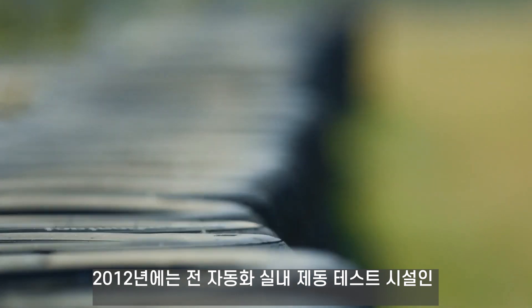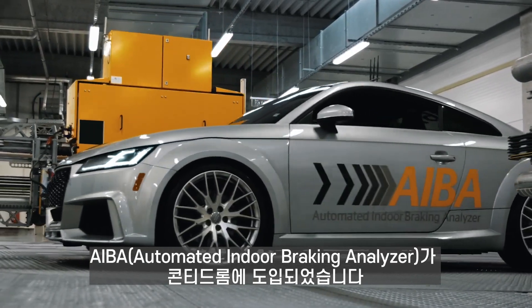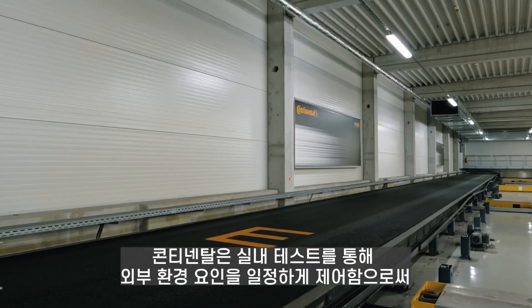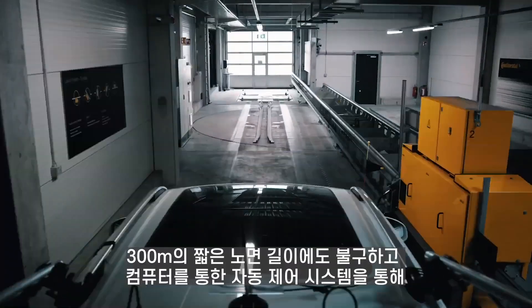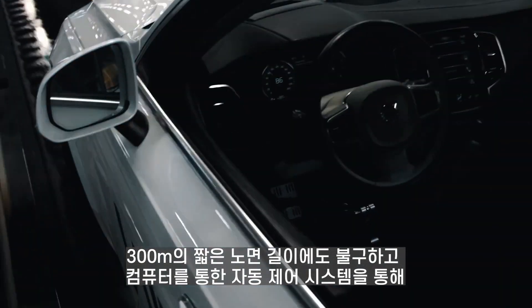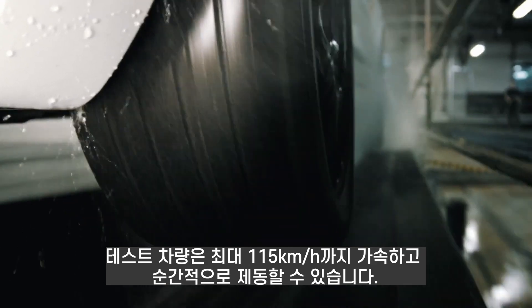In 2012, a key technology — the automated indoor braking analyzer — was applied at Contadrum. Indoor testing can provide extremely accurate results by controlling for environmental factors and keeping them constant. Despite its short 300-meter length, the computer-controlled test car can accelerate to a maximum of 115 kilometers per hour and brake instantaneously.